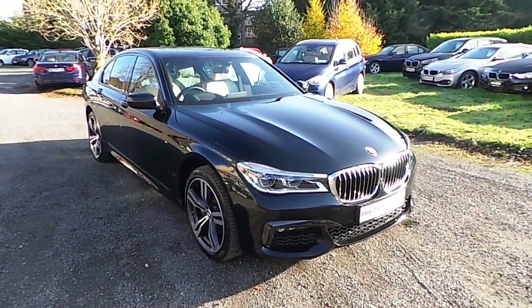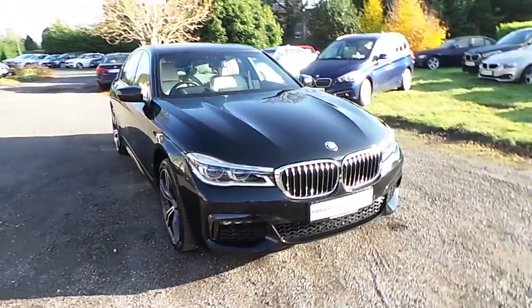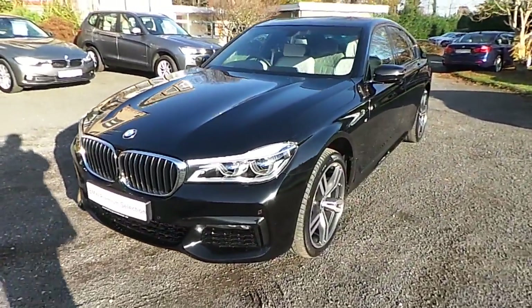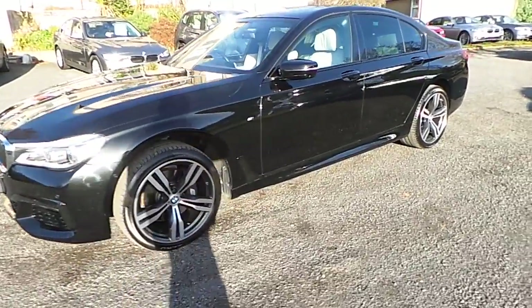Hello and welcome to Murphy & Gun BMW. My name is Corbyn and I'm going to show you around this 7 series. This is a premium selection 2016 730D M Sport in sapphire black with an ivory Napa leather interior.